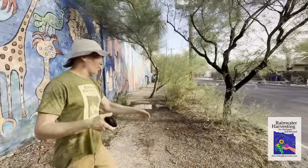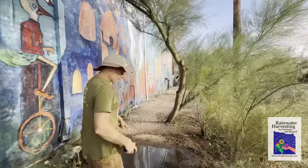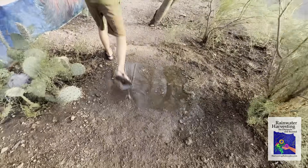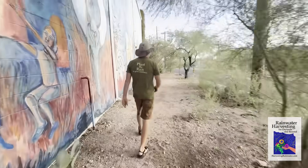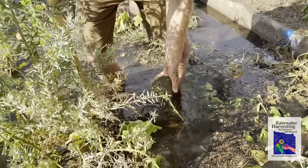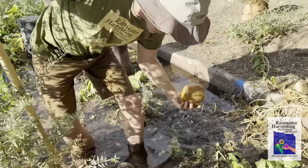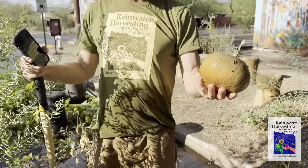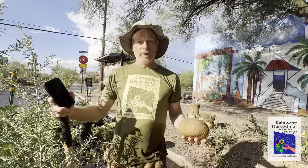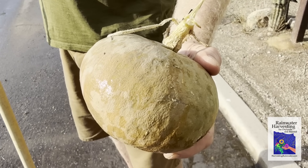Rather than evaporation, it's going to go into the more productive evapotranspiration — through the life of these trees, the understory plants, and so forth. There's just a little puddle here that'll be gone in 20 minutes. This was not anticipated — in the mulch was some squash seed, so we've got a bunch of squash that we're going to harvest and take home to the goats.